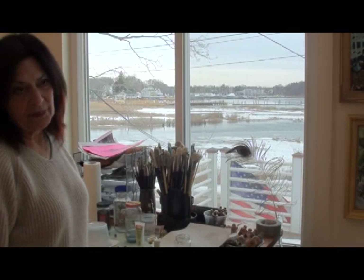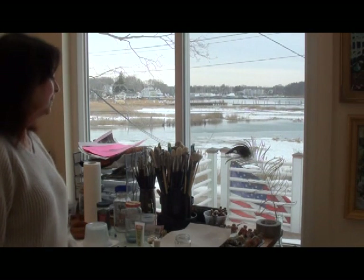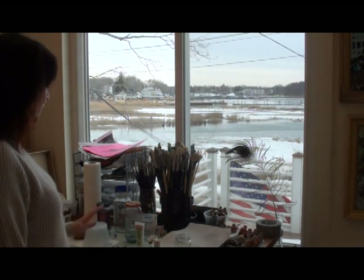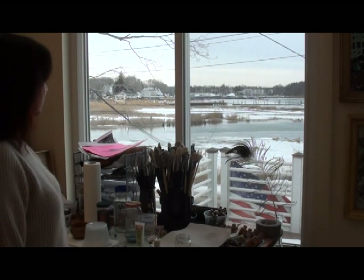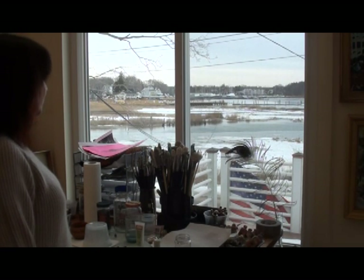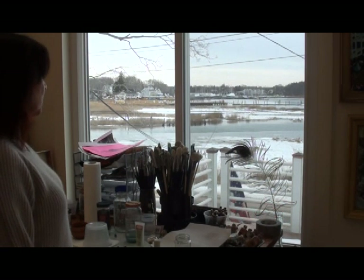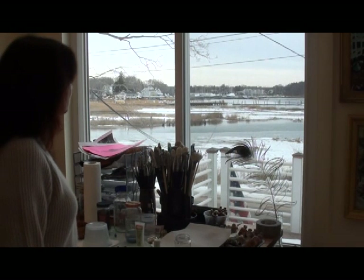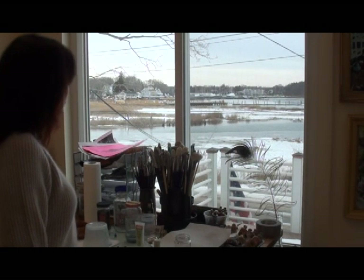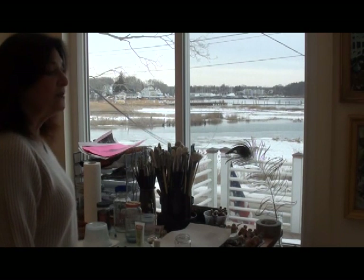Welcome back to my studio. It's Barbara Borchardt, and here we are in New England in front of my palette, which overlooks the harbor in Connecticut. As you can see, the ice has melted off the harbor so the water can move in and out with the tides. There is still a lot of snow on the ground. The colors are gray and beige, and it is cold — very, very cold.